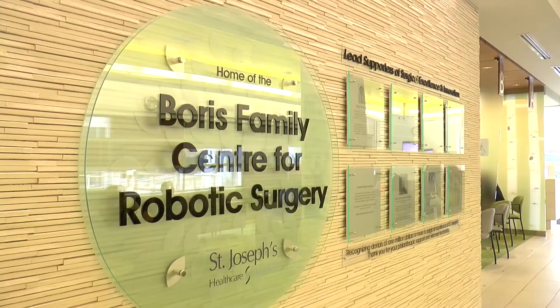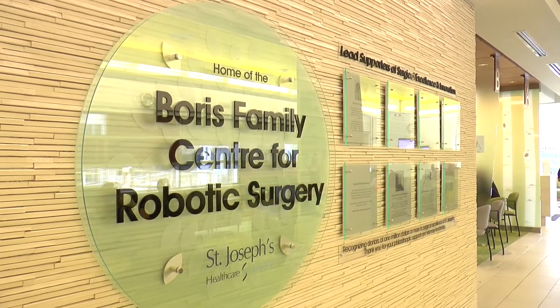At St. Joe's, the Boris Family Center for Robotic Surgery is a unified program under one umbrella. We are unique in the fact that we have all of these different robotic programs for the lung, the prostate, and the head and neck under one umbrella, doing research, benefiting patients, and promoting the advancement of science.